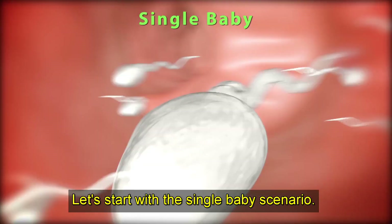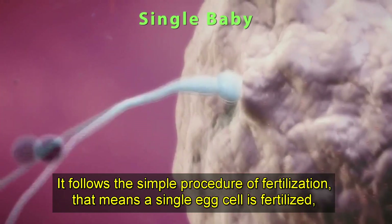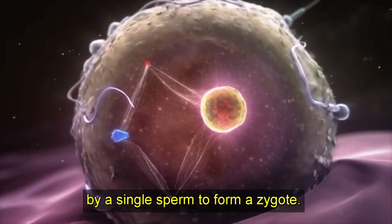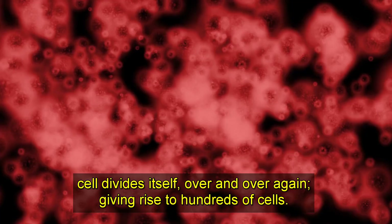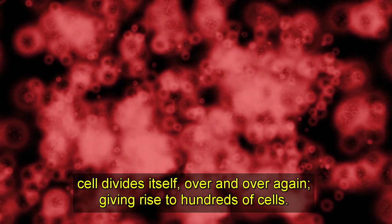Let's start with the single baby scenario. It follows the simple procedure of fertilization — a single egg cell is fertilized by a single sperm to form a zygote. Within a few days, this zygote turns into a blastocyst, which is formed when the fertilized cell divides itself over and over again, giving rise to hundreds of cells.